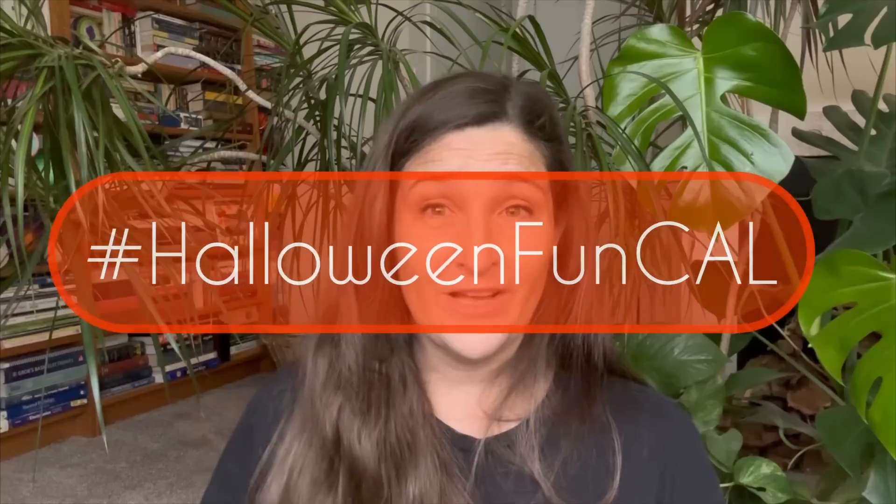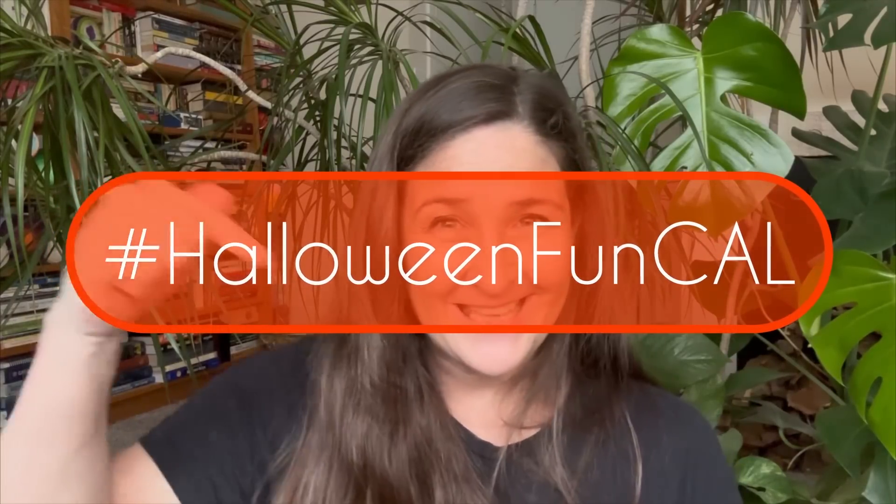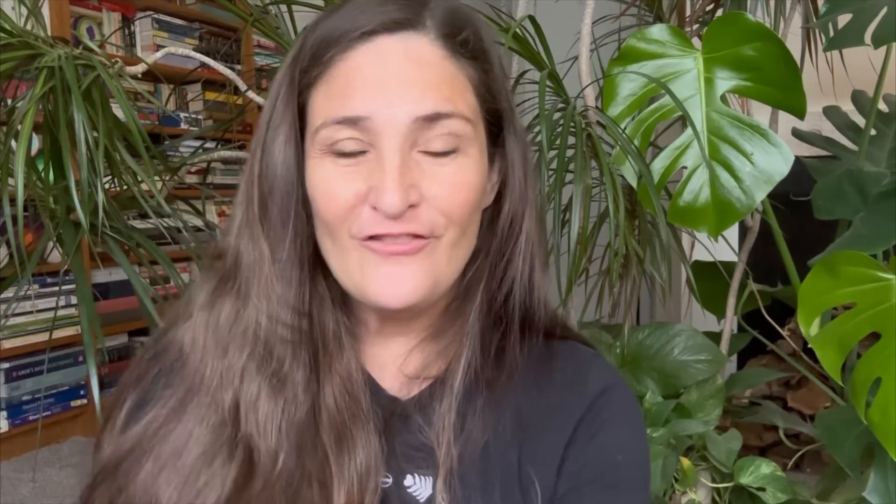Feel free to join along with me! When I post my pictures it'll be the unofficial Halloween Fun Crochet Along — I'll make the hashtags and put them in the description below. I officially have three hooks in my bag, all 5.5 millimeter, and all those yarns are size four weight. So: hooks, four-weight yarn, granny squares, Halloween fun — let's do it!